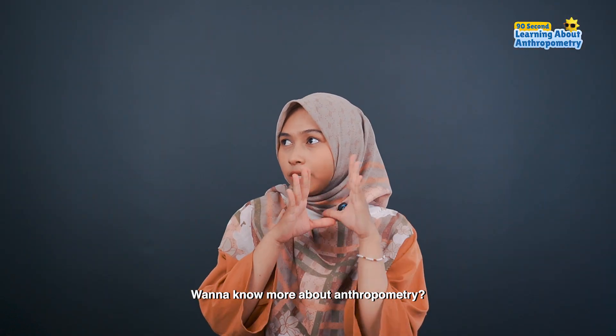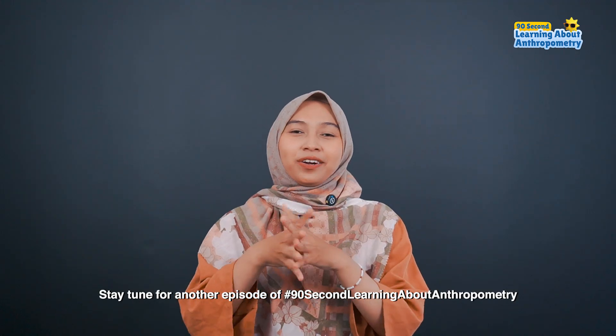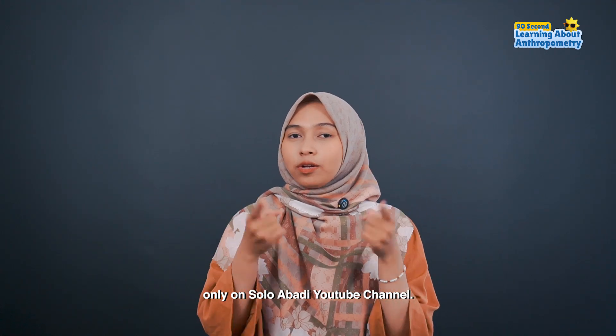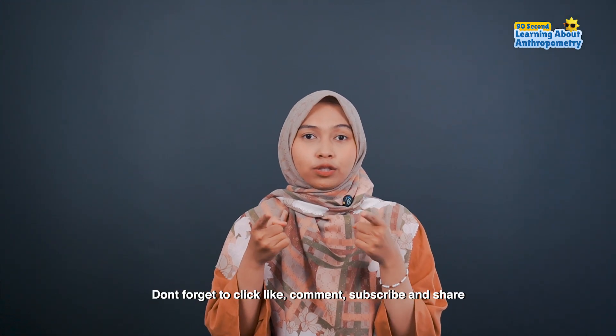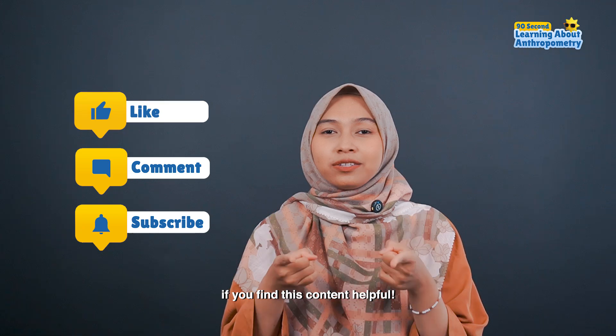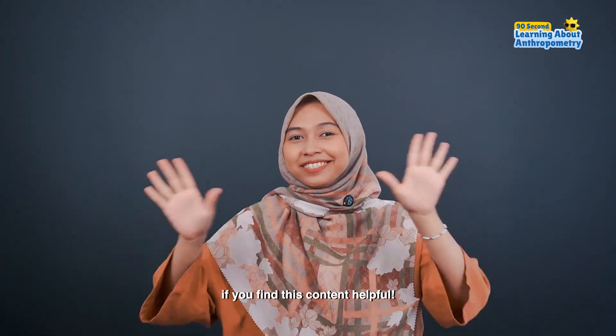Want to know more about anthropometry? Stay tuned for another episode of 90 Seconds Learning About Anthropometry only on Solabody YouTube channel. Don't forget to like, comment, subscribe, and share if you find this content helpful and fun. See you next time!